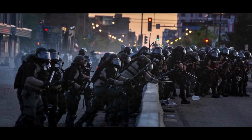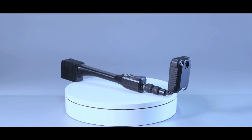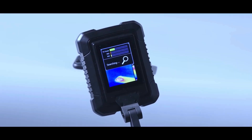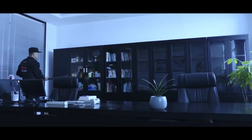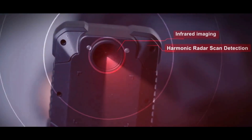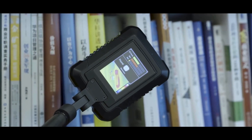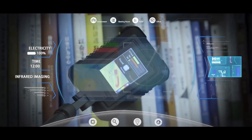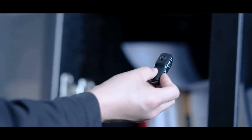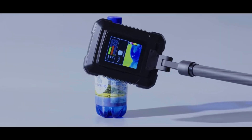In professional application fields such as public security technical investigation, confidentiality and national security, we innovatively launched an infrared imaging nonlinear junction detector, which deeply integrates infrared imaging and nonlinear detection technology. It can not only detect dangerous electronic products via nonlinear junction detection, but also make suspicious targets in working state clearly visible, conveniently allowing inspectors to quickly check whether there is potential leakage.